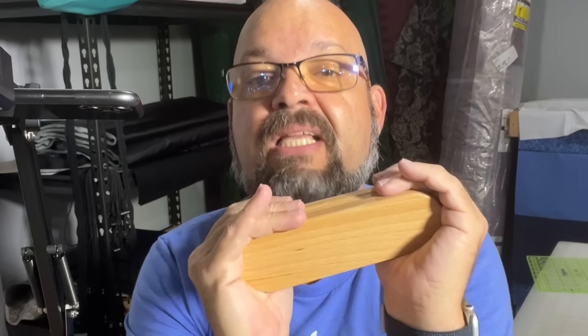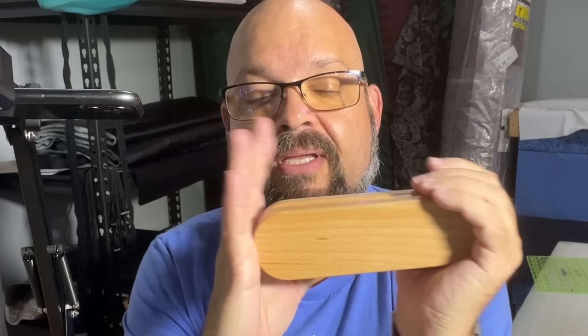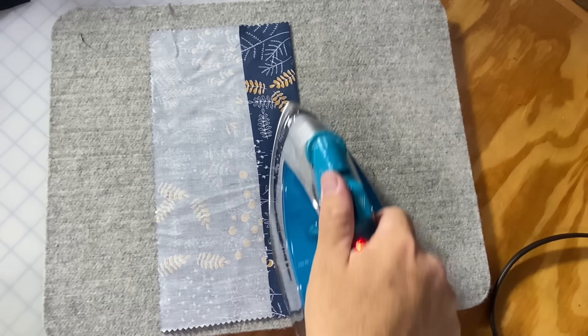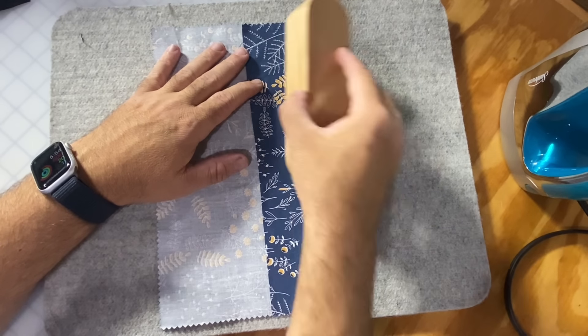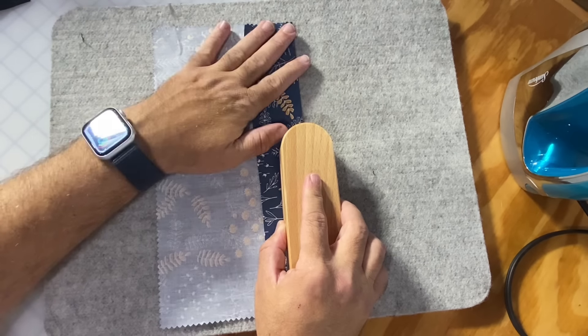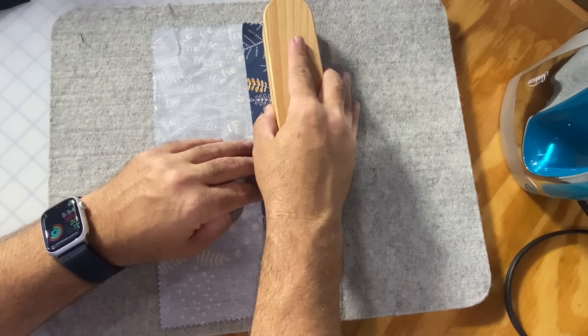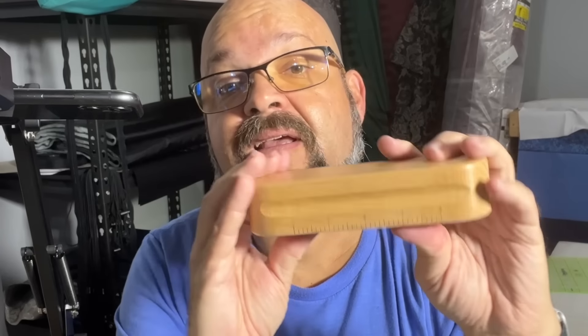Number seven is actually something from my video called 'Five Sewing Tools I Didn't Know I Needed.' It is a wooden clapper, and this is for pressing and ironing. The set I showed you before had two clappers for about $18 or $19, but you can find a single one for less than $10. What the wood clapper does is you iron your fabric and then bring the clapper over top of it to help set that seam — it absorbs the heat into the wood, setting the seam by pulling some of the heat out of the fabric.